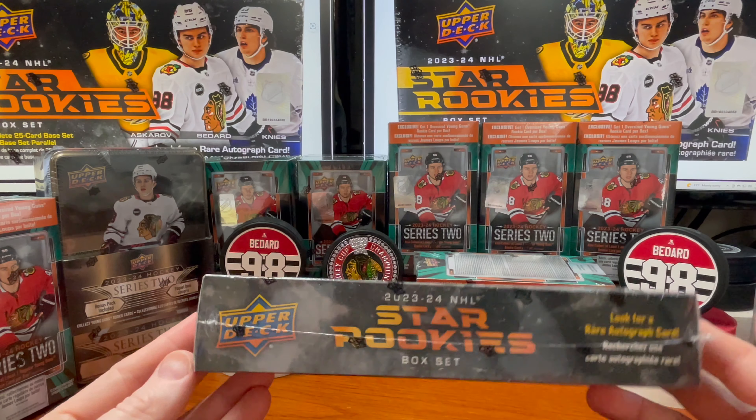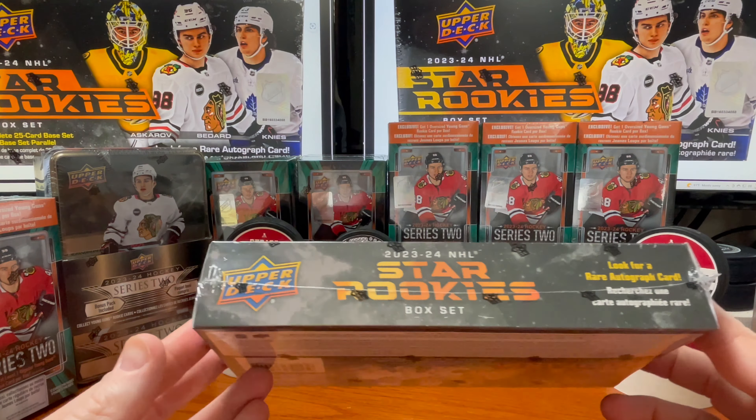Hey guys, welcome back to the channel. Let's go ahead and get after box number two here. I did buy a 20-box set over at our friends at David Adams — the 2023-24 Star Rookie box set.